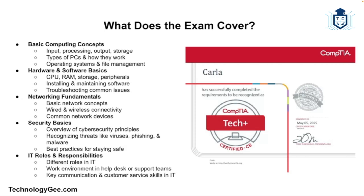So what does the exam actually cover? The CompTIA Tech Plus exam is designed to give you a broad foundational understanding of IT. You won't be expected to be a full-blown expert, but you will need to know the basics. First, you'll learn about basic computing concepts — input, processing, output, and storage, the types of computers that exist and how they work, operating systems and file management. You'll also learn about hardware and software basics: components like CPU, RAM, storage, and peripherals, installing and maintaining software, and troubleshooting common issues.